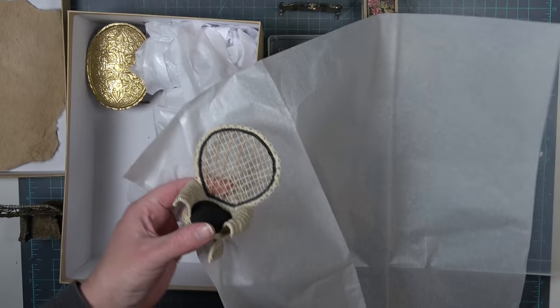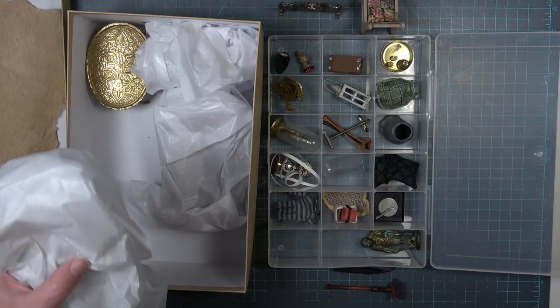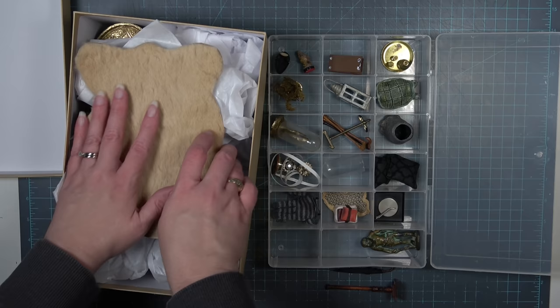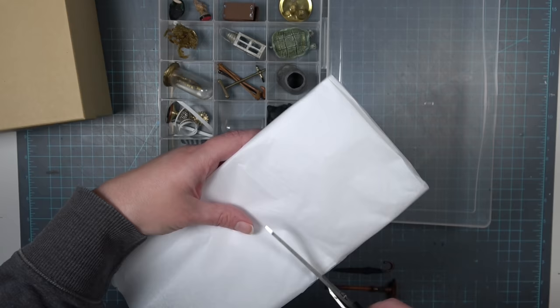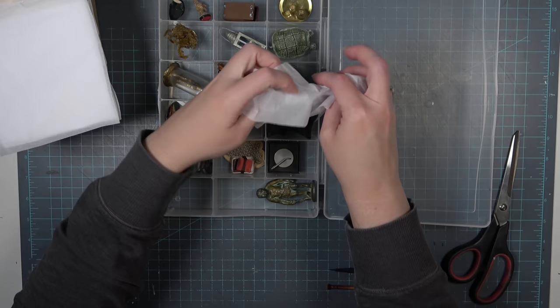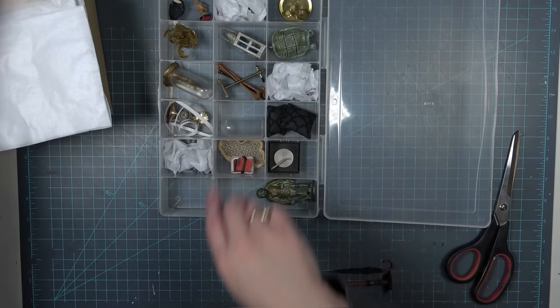Now I'm wrapping everything in tissue paper and carefully placing it into the box, kind of like a puzzle, making sure nothing gets squished. Things like the brass table aren't really going to get hurt by anything in the box, so I'm not worrying about wrapping that in tissue paper. If there's any extra room on top of the miniatures once I'm finished wrapping everything, I'll put an extra layer of tissue paper to make sure everything is set in place. For the smaller miniatures I'm cutting up smaller squares and stuffing each square with paper so things aren't moving around.